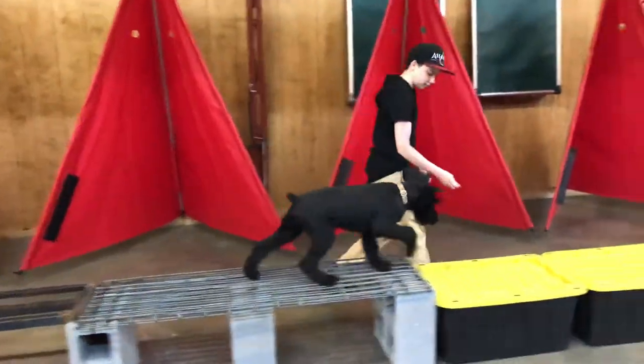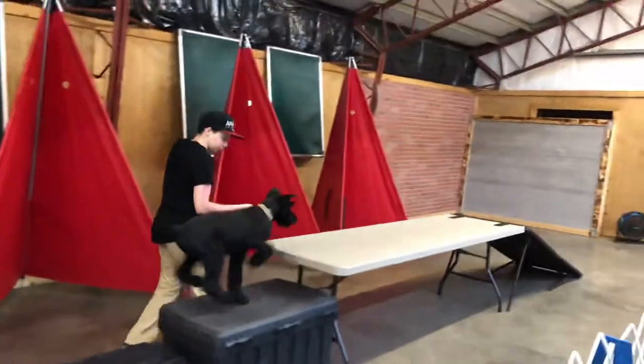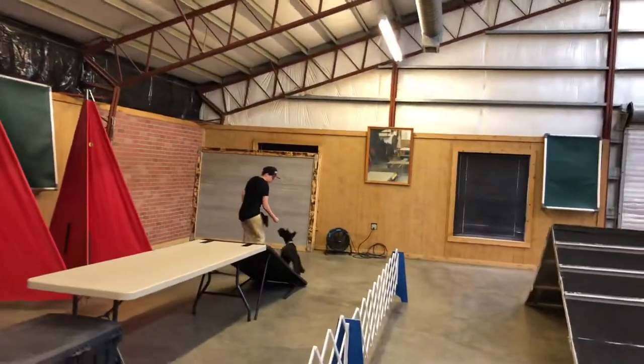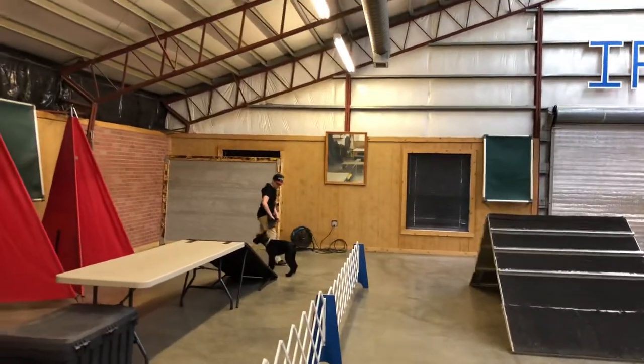Look at how odd that little thing is. Hard, slippery plastic. Just calm and confident and willing to please his handler.